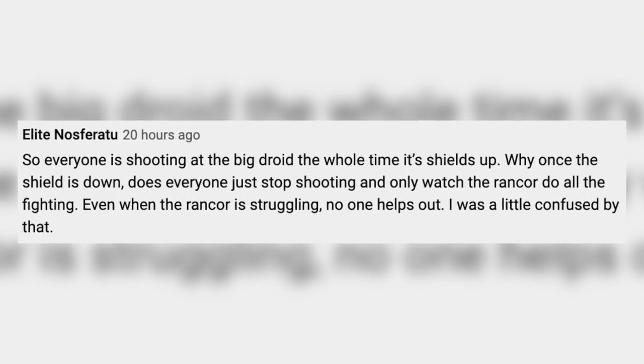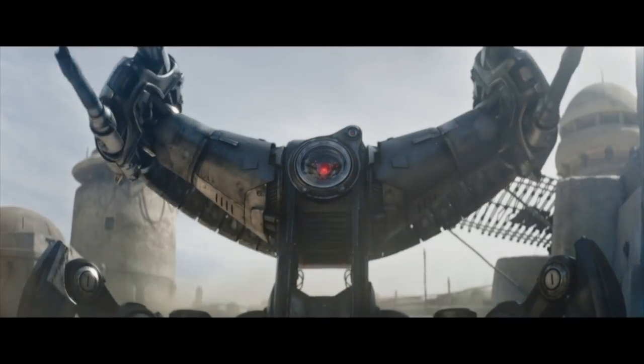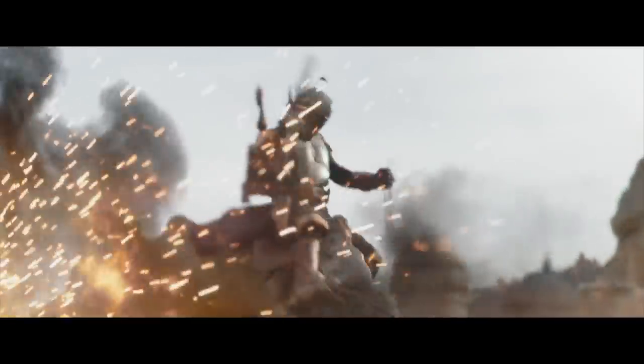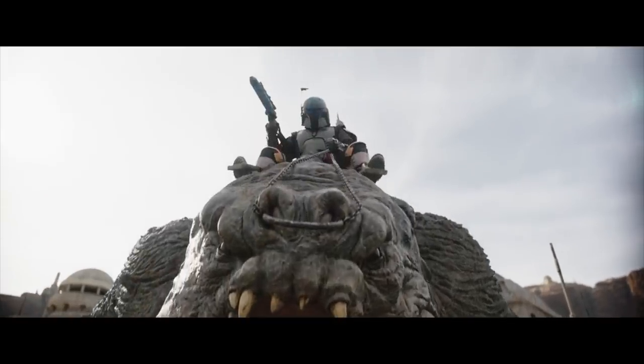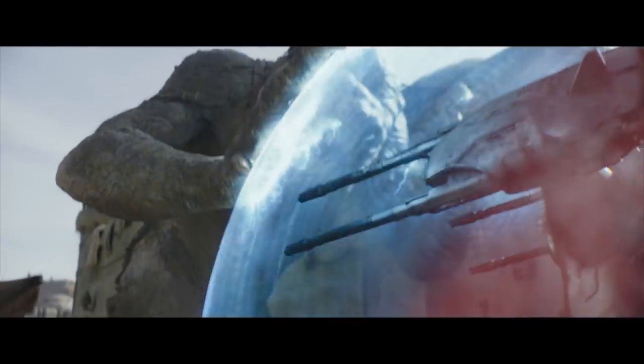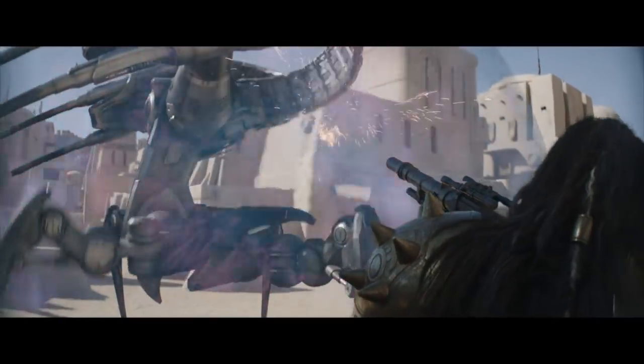Back to Boba Fett. Elite Nosferatu on Twitter says: everyone was shooting at the big droid the whole time its shields were up — why, once the shield is down, does everybody just stop shooting and only watch the Rancor do all the fighting? Even when the Rancor is struggling, no one helps out. I'd probably also just stop and watch for a while — but to get real: shields absorb energy and can become overloaded. The more you shoot at a shield, the more likely you are to weaken it, so there's no harm in shooting at it when the shields are up.